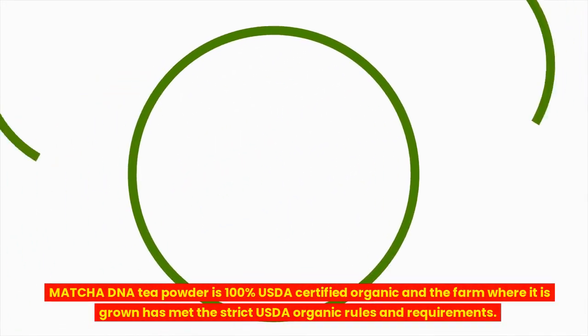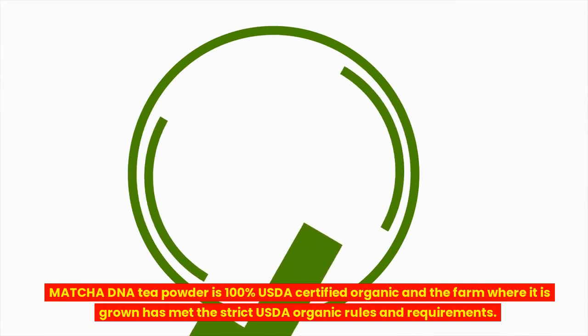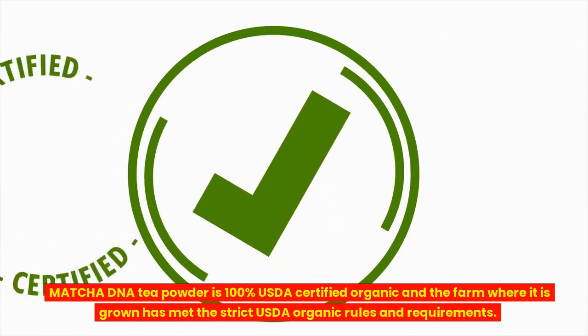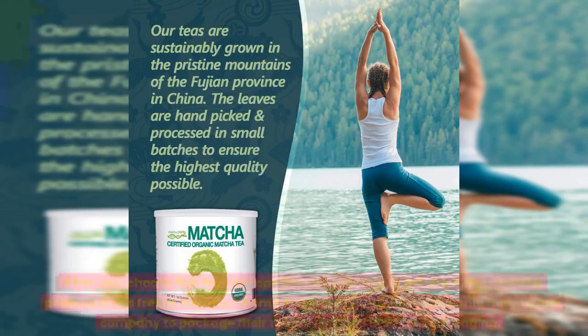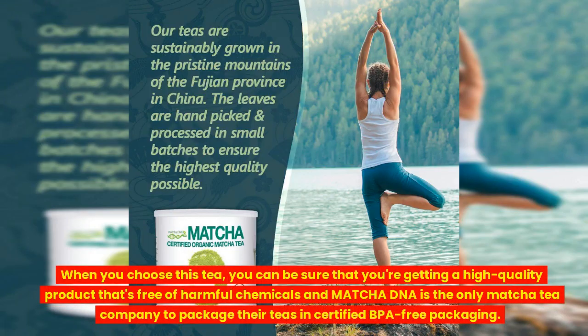Matcha DNA Tea Powder is 100% USDA-certified organic and the farm where it is grown has met the strict USDA organic rules and requirements. When you choose this tea, you can be sure that you're getting a high-quality product that's free of harmful chemicals. Matcha DNA is the only Matcha Tea Company to package their teas in certified BPA-free packaging.